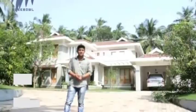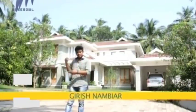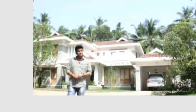Today we have a house from Kerala and it's called the KK House. Welcome to Polycab India's Dream Home Season 6. Just behind me is KK House and it's in Kadeni in Kannur district. Let's go inside and find out more about this house.